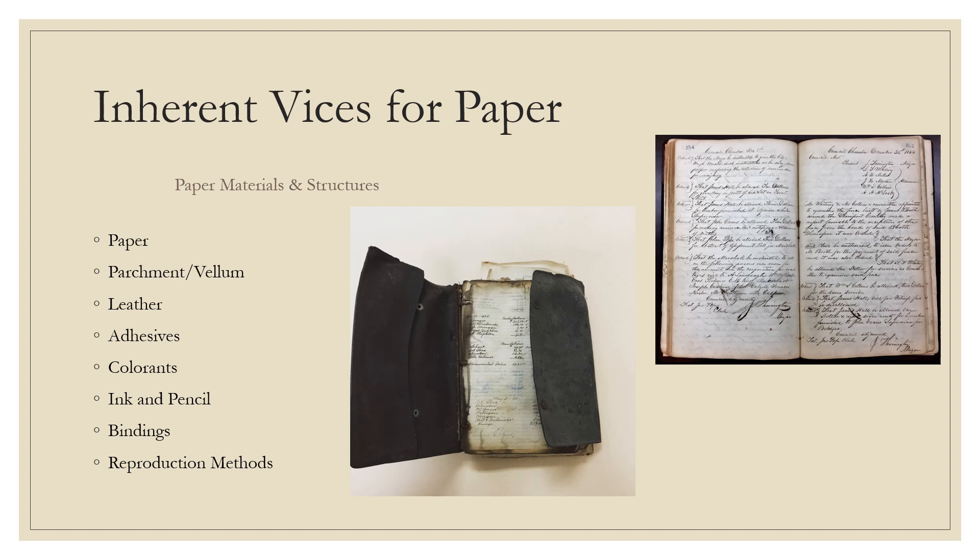Inexpensive case bindings, where the cover is prepared separately and then attached to the text block by gluing the end sheet to the case, are less durable than traditional bindings. Perfect bindings — still used today in many paperbacks — attach pages to each other with adhesives rather than sewing. These often fail, so pages or entire sections may fall out.